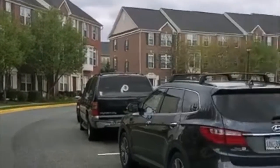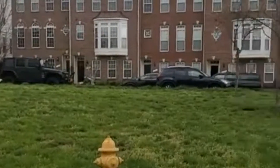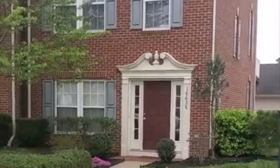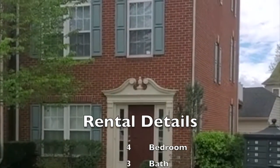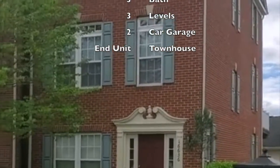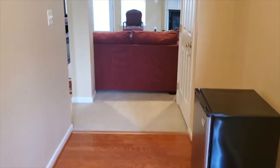You're also close to Quantico, Fort Belvoir, and Route 95 with lots of major commuter options. Again, this is a four bedroom, three full bathroom, three-level townhouse. In the back you can see the two-car detached garage — it's an end unit townhouse.